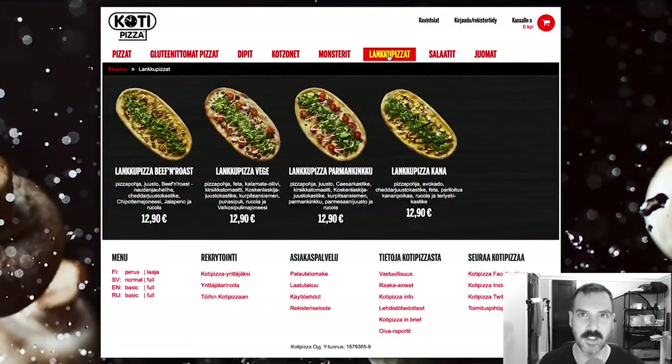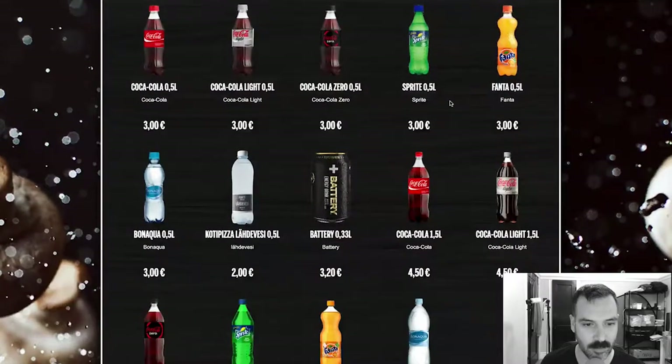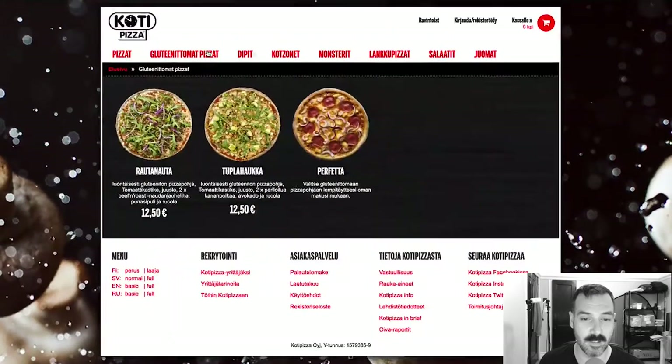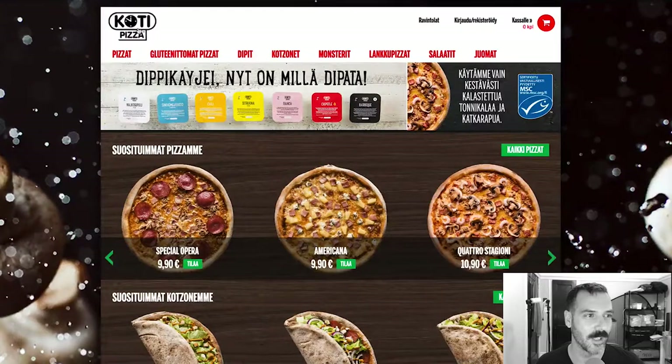Salad — I'm sure it was a salad. Some beverages. And I forgot to mention, they all look pretty good, so I would probably eat most of them. Nothing too out of the ordinary. I'm a fan of Koti Pizza.